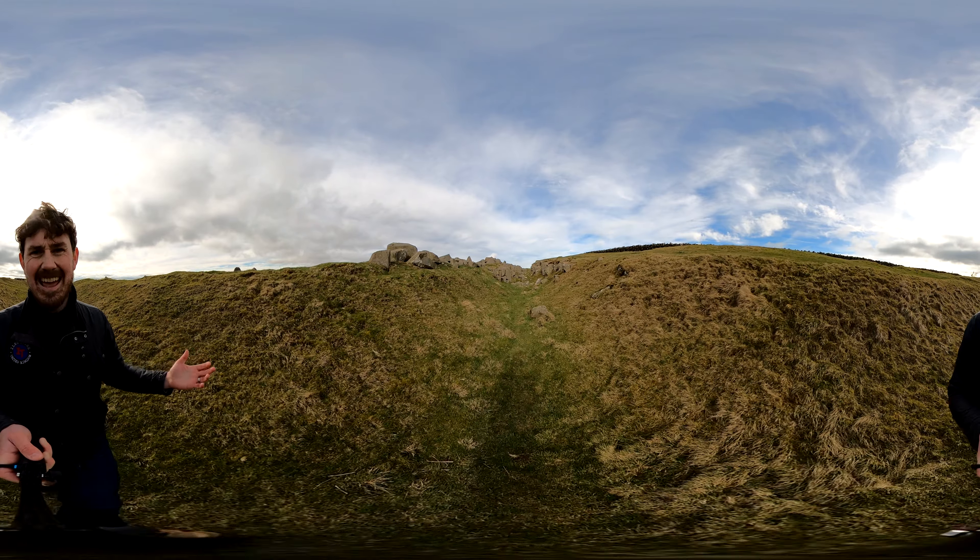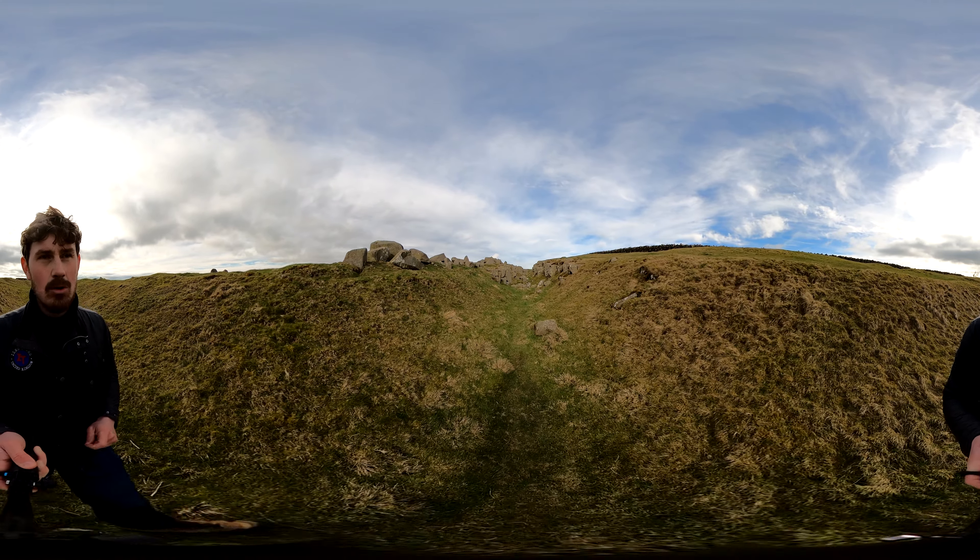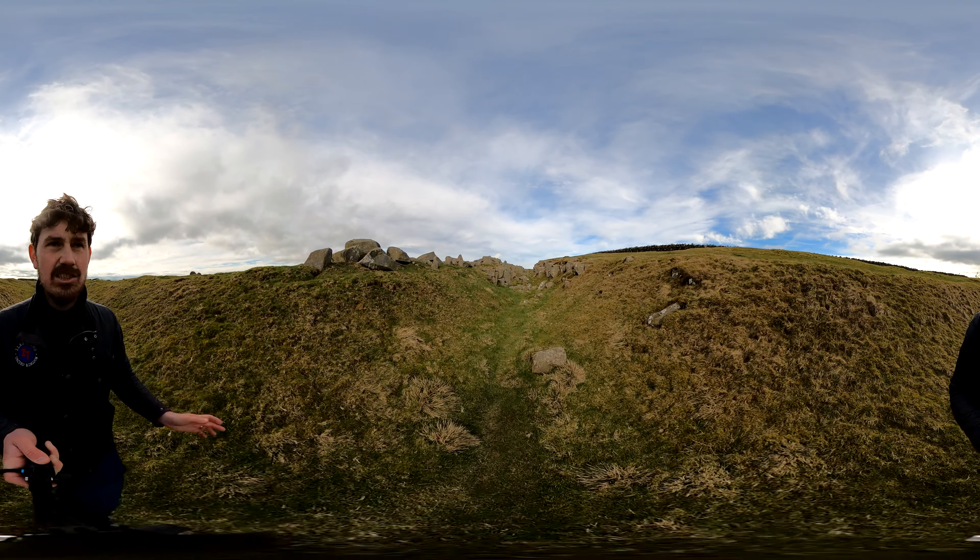Hello, my name is Alex Isles and welcome to Limestone Corner, a place where the Romans gave up.